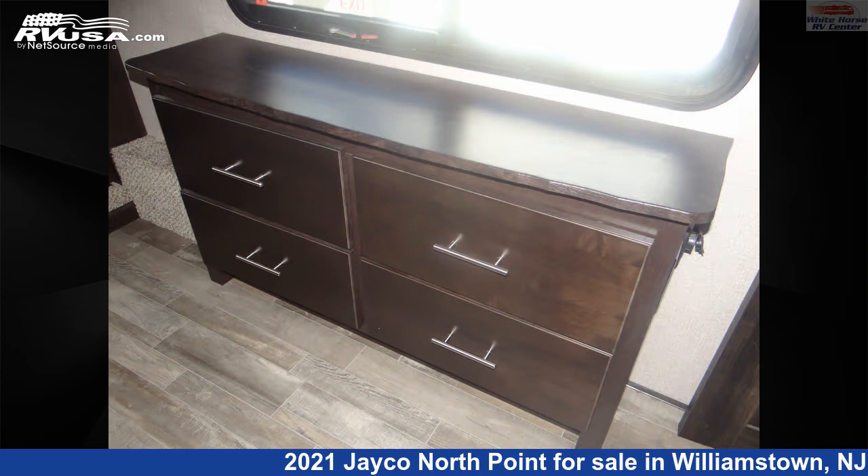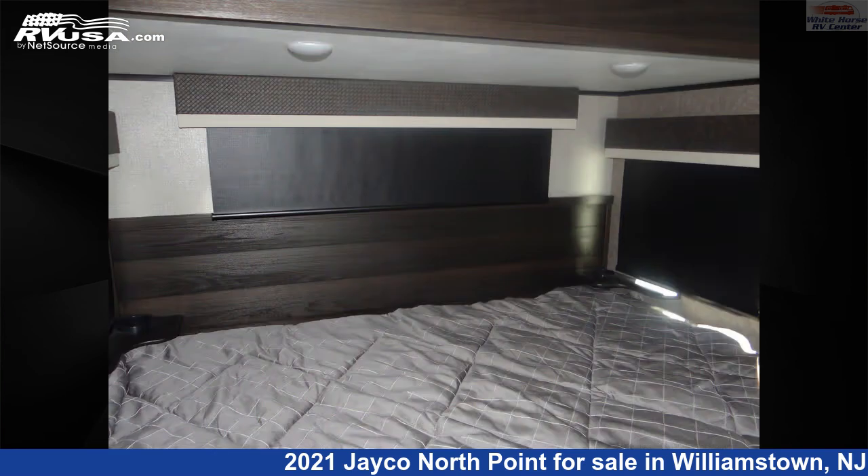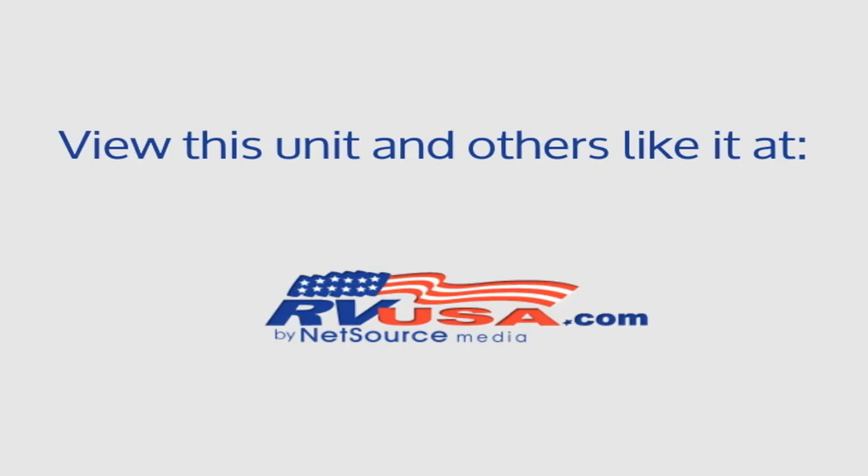The unloaded weight of this 2021 Jayco North Point 310 RLTS Rear Living Room Triple Slide is 12,125 pounds. For more information and pricing on this unit, and to see all units available for sale by Whitehorse RV Center, visit rvusa.com.